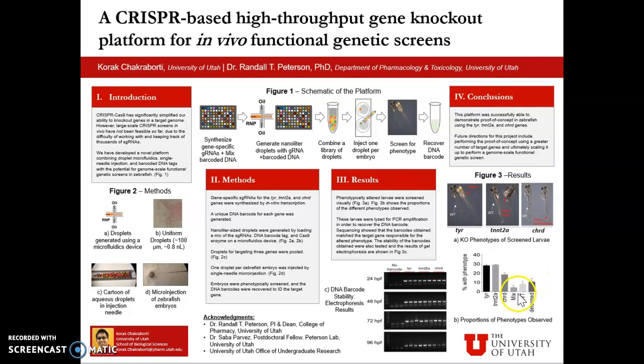We also see about 8% of embryos with no abnormal phenotype, or the wild type, and about 10% of deformed embryos. The recovered DNA barcodes from the lysed larvae were sequenced and were found to match the barcode sequence for the target gene responsible for causing the altered phenotypes.